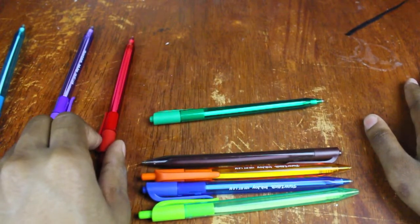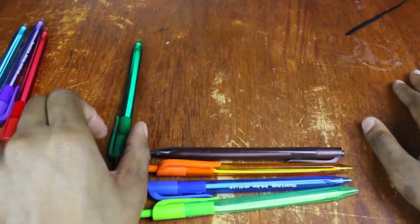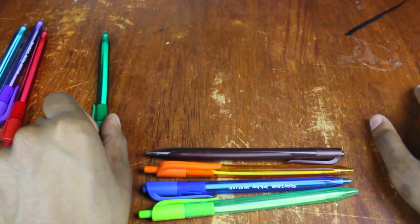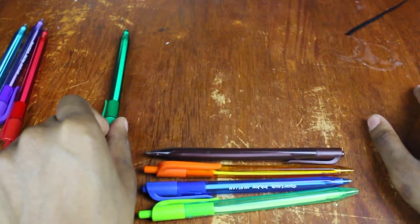Red is for something that is important, or something bad that people did. That is what red is for. Green is for something that is an answer to a question that God has given — it could be a result of something, what God said, or what God did. So green is for an answer, basically.